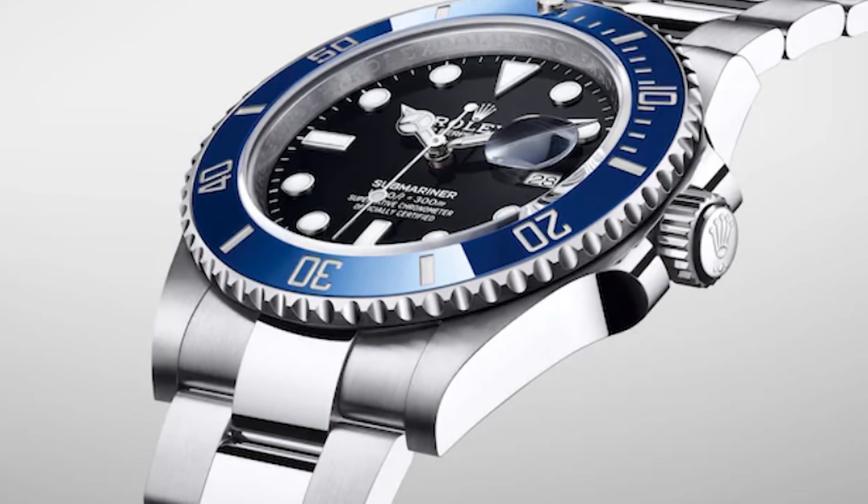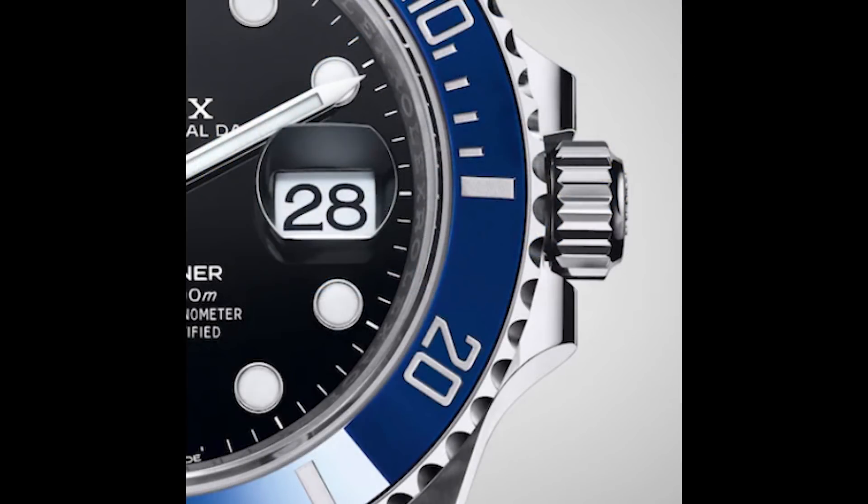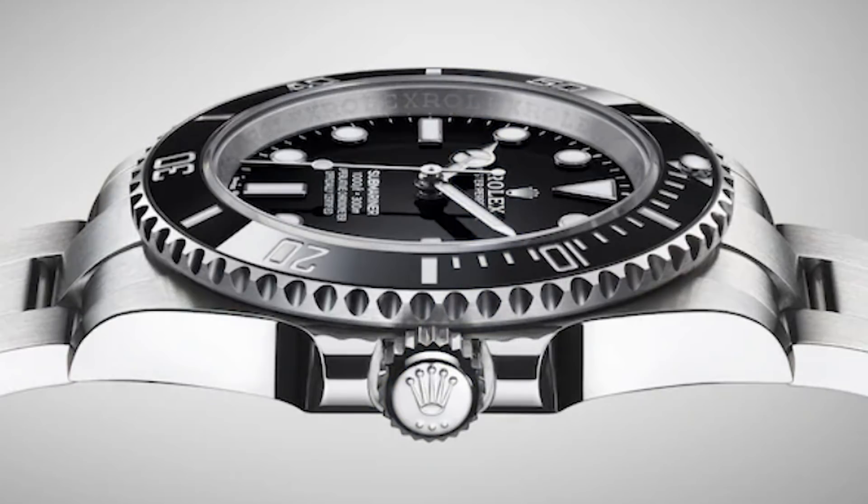Next on the list we have a watch that currently has a waiting list, but perhaps after the apocalypse there will be a slightly shorter waiting list — that is the Rolex Submariner. I also put an honorable mention in here for the Rolex Explorer, but I would go with the Rolex Submariner first. Only because there is currently a wait list, and after the apocalypse hopefully that wait list will be a lot shorter or completely burned up in the post-apocalyptic world.